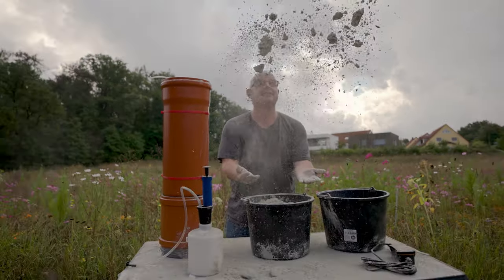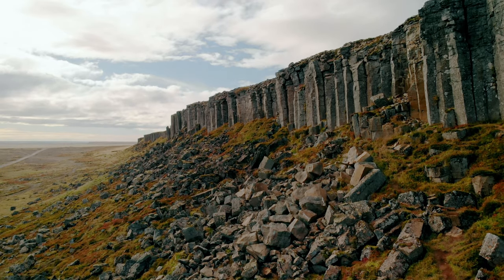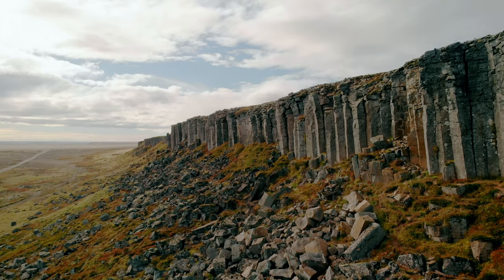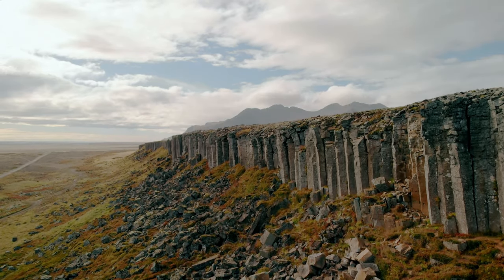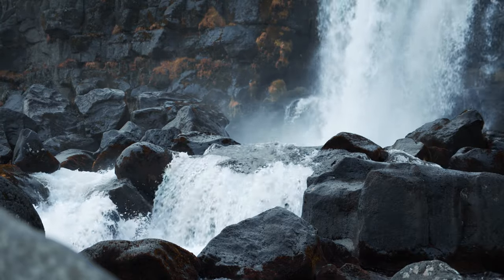One of the solutions to the climate crisis seems to be enhanced weathering, a method to draw carbon dioxide from the atmosphere and put it into the ground. We are using basalt and olivine rock in our experiments, and usually if you take a piece of basalt, it takes 100,000 years until it's weathered by the atmosphere.